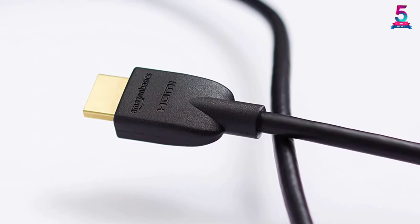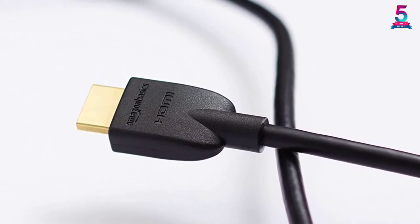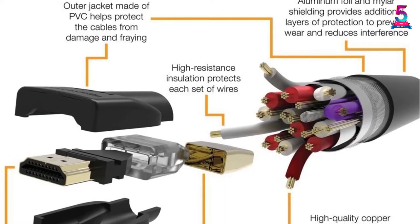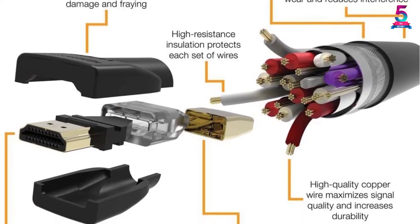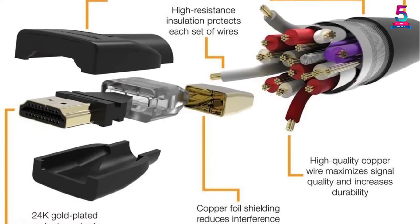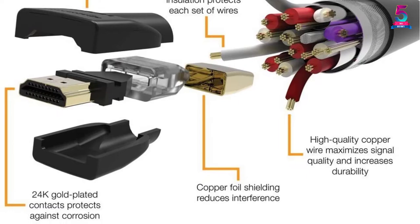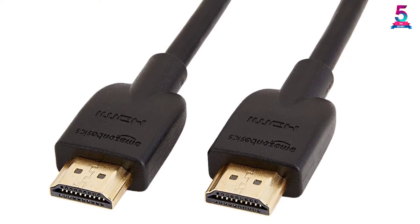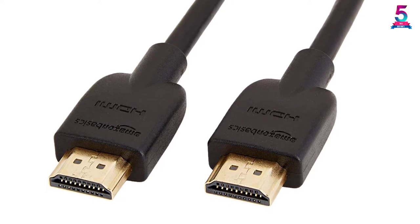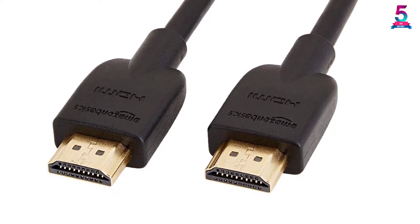The HDMI 2.0 cable features gold-plated connectors, which are corrosion-free. Sporting a durable construction, the connector has a PVC outer layering and shielding that takes care of all kinds of interference and promotes signal strength. It has a built-in Ethernet facility that allows for an internet connection with multiple devices at once. It also supports up to 32 audio channels and is backward compatible with almost all types of HDMI devices.